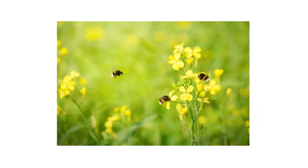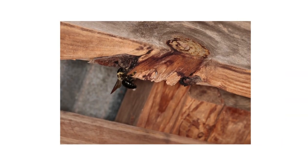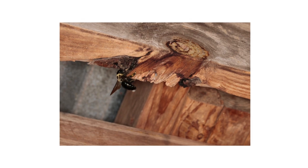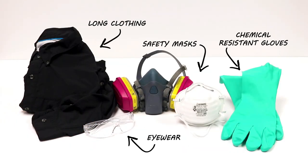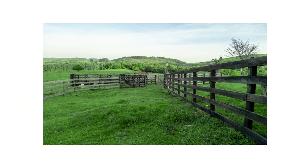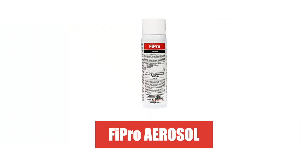Since bumblebees are an important pollinating insect, we'll only go over carpenter bee control. If carpenter bees are left unchecked, their burrows can weaken wood structures and may cause major property damage. Be sure to wear your personal protective equipment or PPE, and remember to keep all people and pets away from treated areas until dry. To treat an active carpenter bee infestation, use a product like Fipro Foaming Aerosol.